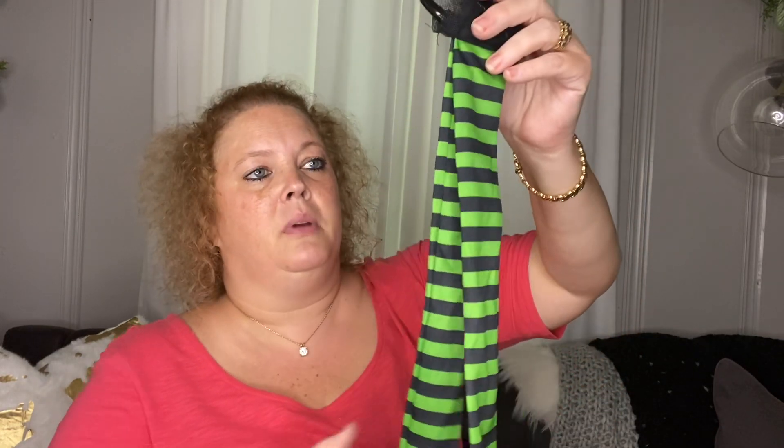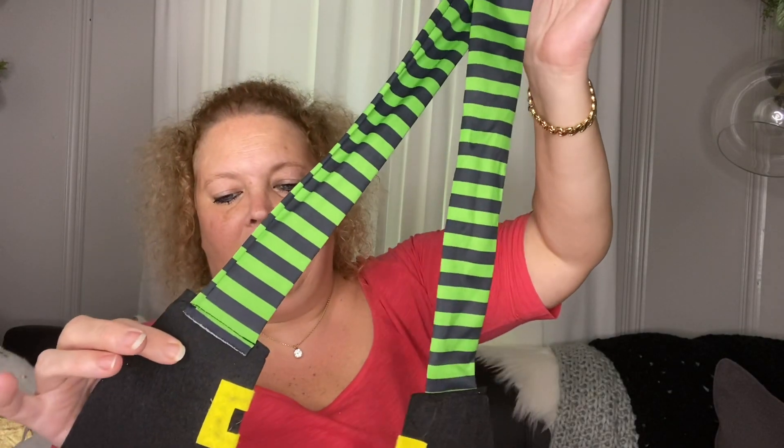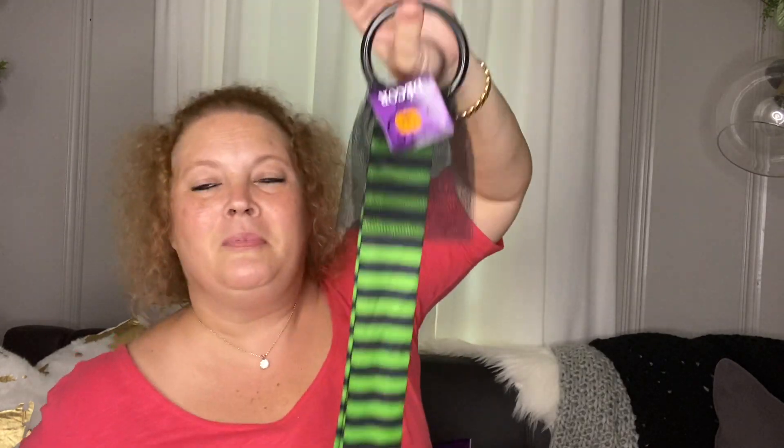Next I picked up some witch's legs. I've seen a few crafts done with these using the witch's hat forms — you can stuff the leg and it makes it really cute. But you can also just hang them on your door as-is, so we'll see what I decide to use them for.